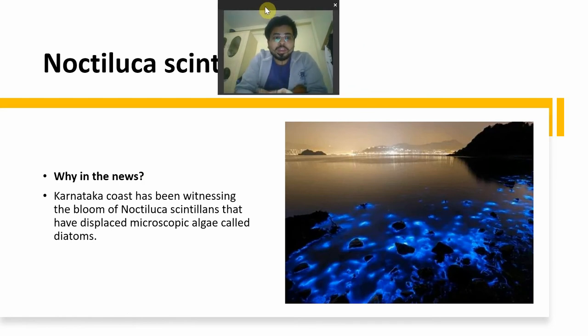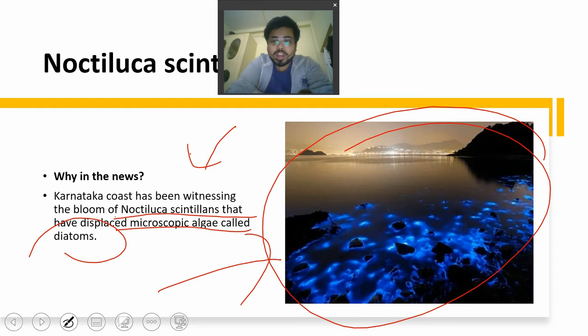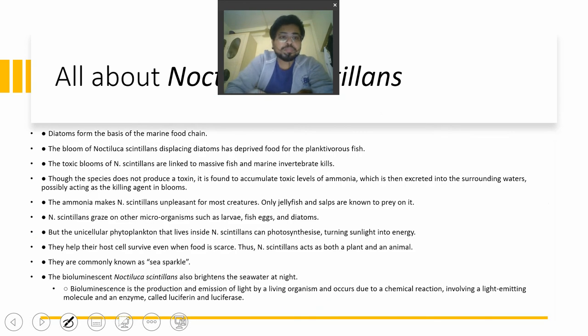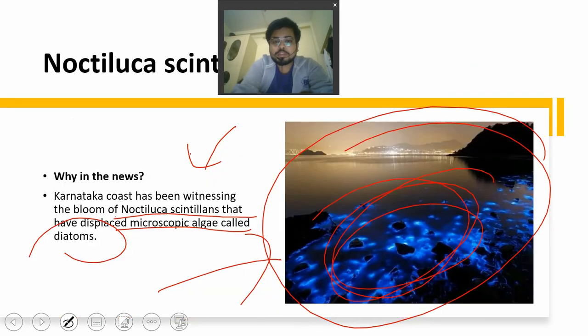Noctiluca scintillans is in the news. On the Karnataka coast, blooms of Noctiluca scintillans have been displacing microscopic algae called diatoms. As seen in the figure, it looks very beautiful but it is not good for the environment. People come to watch the blue color at night, which looks beautiful, but it is actually very dangerous. Diatoms present in the water form the basis of the marine food chain.